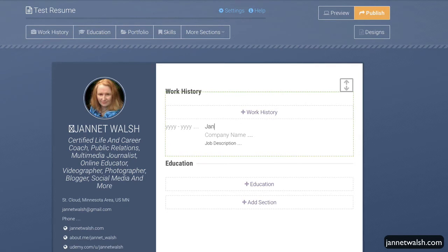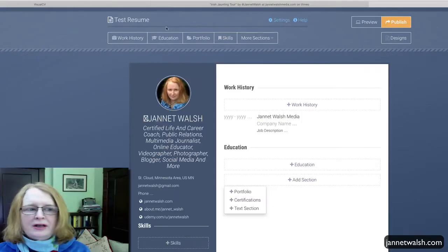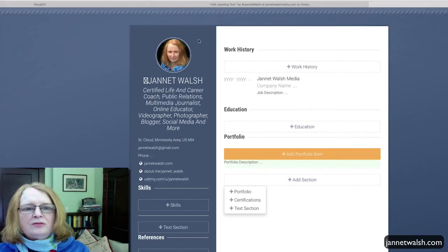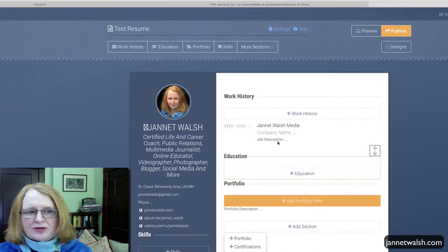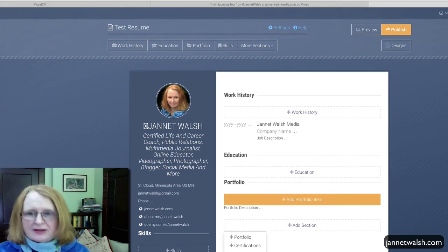So I've got my company, Jeanette Walsh Media, and so on. Then you'd add your education — it's really pretty easy to figure out. Up here you have the different sections. If you click on Education, you can add video, your credentials, skills, and other things. It's really pretty easy to use.